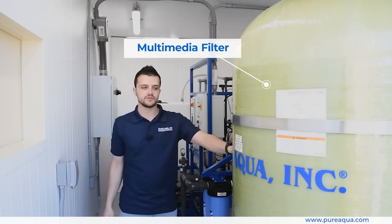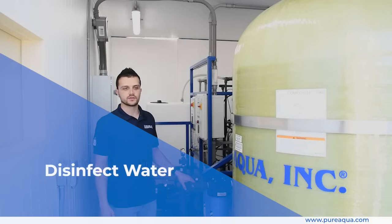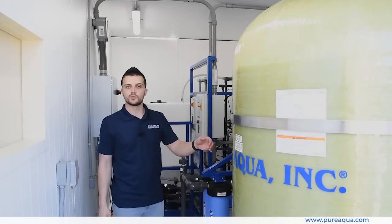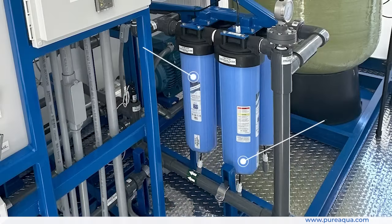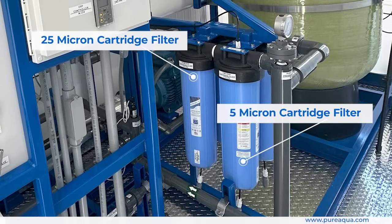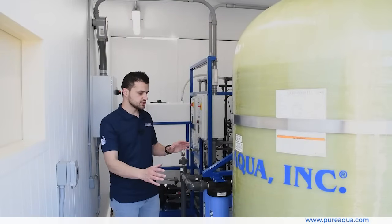The chlorine will help oxidize small amounts of metals and disinfect the water, and the multimedia sand filter will reduce turbidity and suspended solids before the water passes into the 25 and 5 micron cartridge filters, before the RO side of this process.